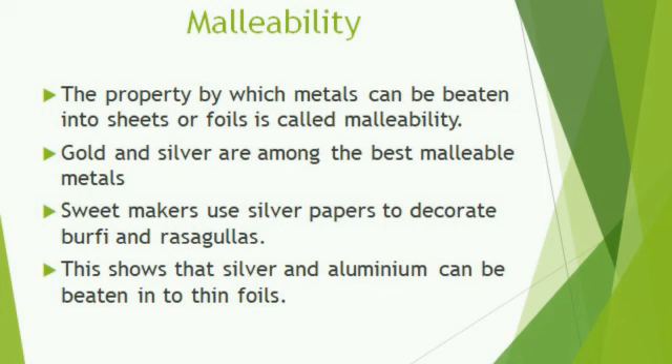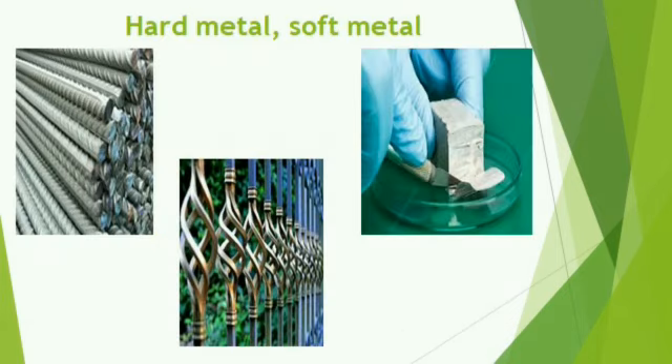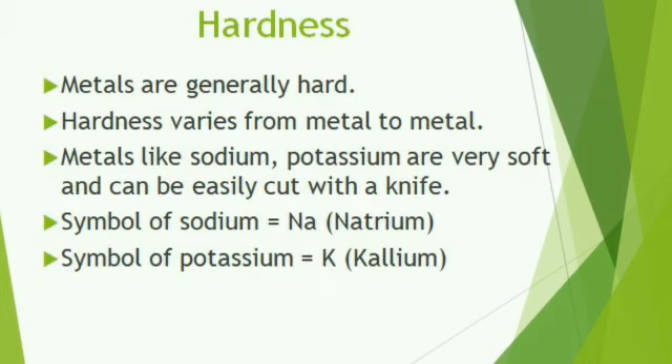Look at your window. It is made up of some grills. What are those grills made of — plastic, metal, or wood? The grills are made up of the metal iron, which is very hard in nature. Just touch the iron rods — they are very hard. Almost all the metals are hard in nature. I have used the word 'almost' — not all metals, as we have some exceptional cases.